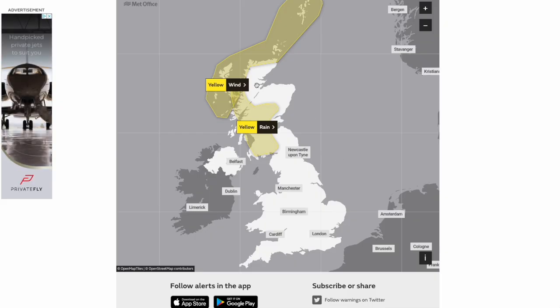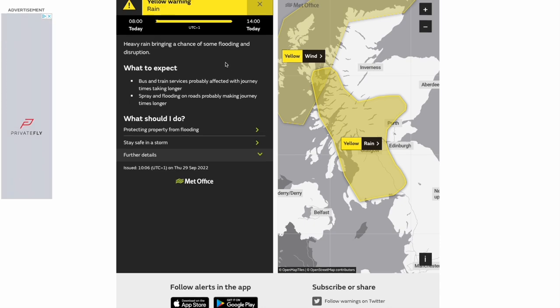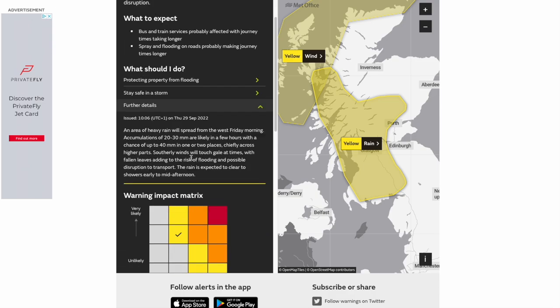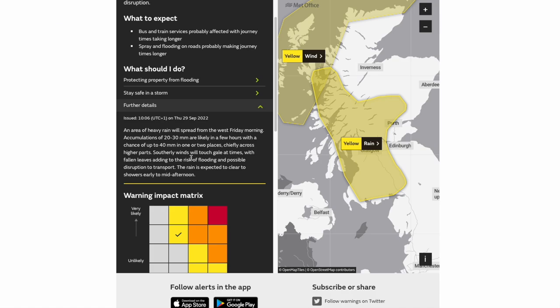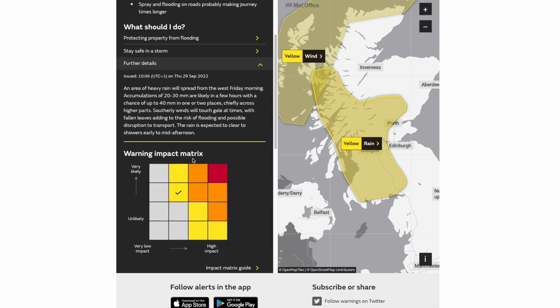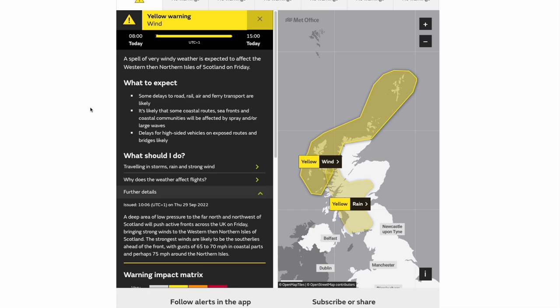Looking at the weather warnings, we've got a yellow wind and rain warning across parts of western Scotland pushing into central Scotland as well. An area of heavy rain will spread from the west Friday morning; accumulations of 20 to 30 millimetres are likely in a few hours, with a chance of up to 40 millimetres in one or two places, chiefly across higher parts. Southerly winds will touch gale force at times, with fallen leaves adding to the risk of flooding and potential travel disruption. The rain is expected to clear to showers early to mid afternoon. You may be seeing the video outside of these weather warning zones, but we can still see the impact — very gusty winds and very heavy rain — so do make sure you take caution out there.